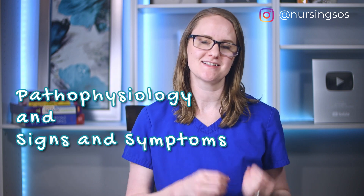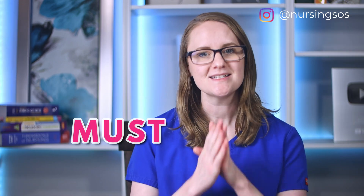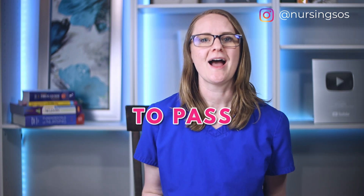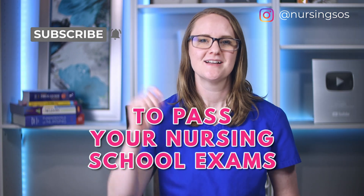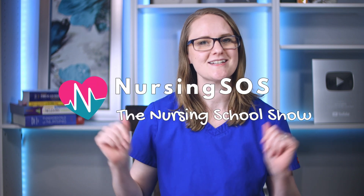Hey there friend, my name is Christina Raffano from nursingsos.com and in this video we are walking through the pathophysiology and the signs and symptoms of Cushing syndrome. We'll also cover the must-know critical thinking points that you will need to know to pass your nursing school exams. Hit that subscribe button and click the notification bell and let's dive in.